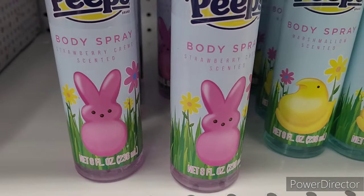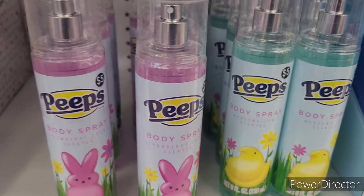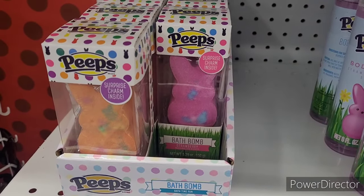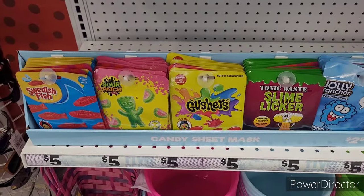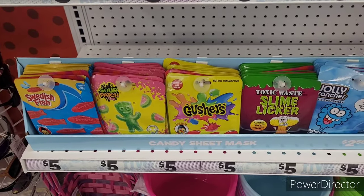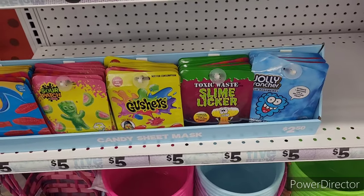They also have Peeps body spray — get your whole life — strawberry cream and marshmallow. And they have bath bombs with a surprise charm inside. Down here are the candy sheet masks: Swedish Fish, sour patch, gushers, slime liquor, and jolly rancher. They got some fun little inexpensive things in here!